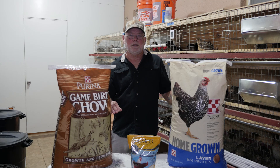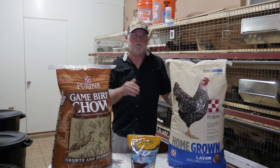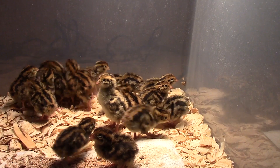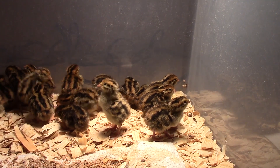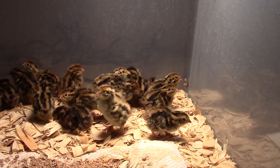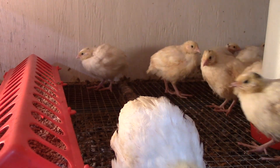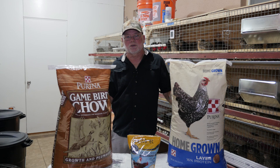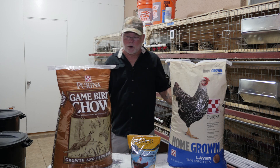For your starter feed, as far as protein is concerned, you want anywhere between 24 and 30 percent protein. You want a higher level of protein because these young birds are growing fast and they need that protein to help them develop feathers, build strong muscles and strong bones. If you've been with quail for a while you know how fast they grow — it seems like every day they double in size. So protein levels are very important in a starter feed.